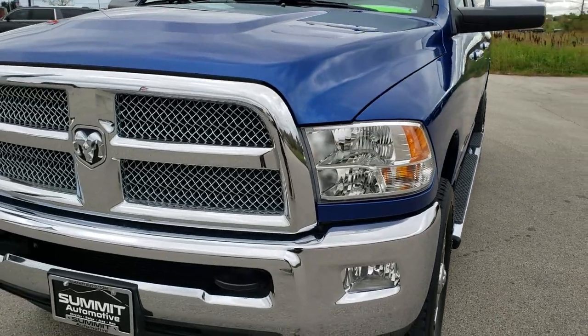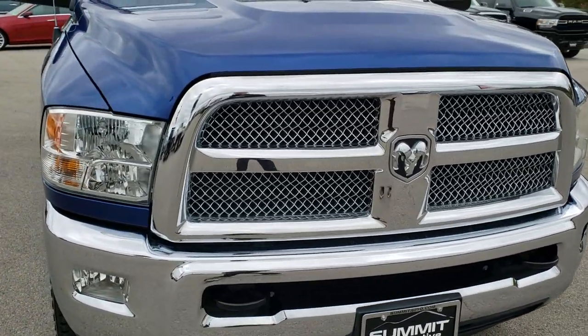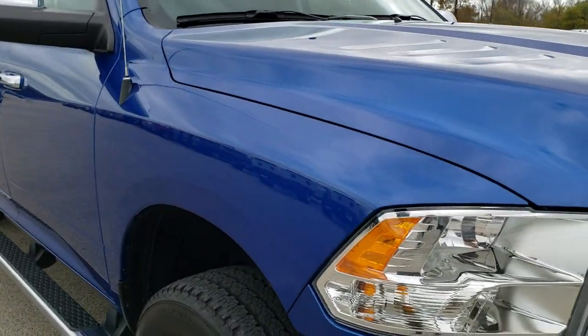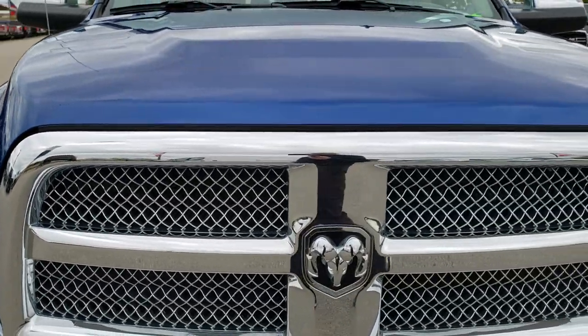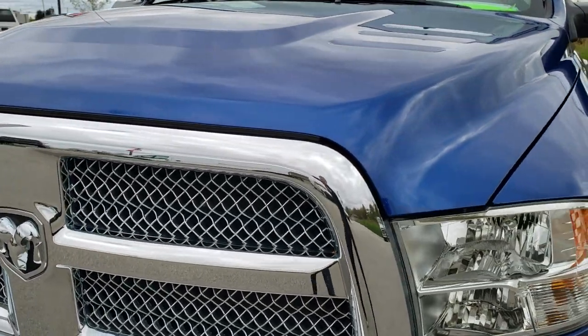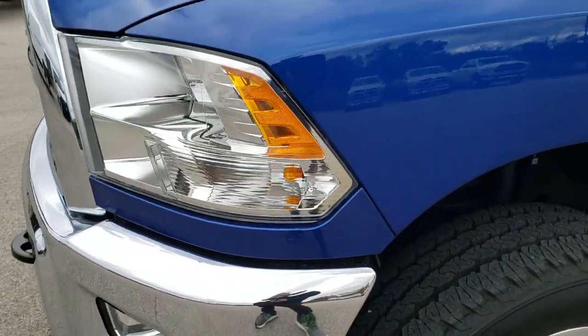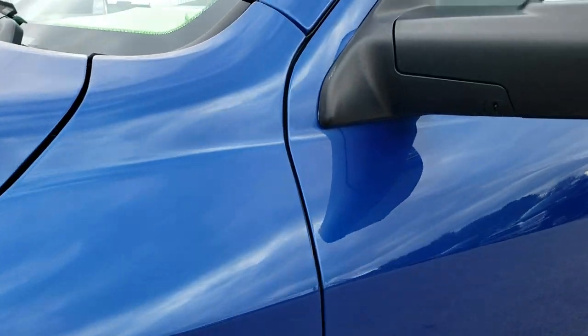Today we are checking out this super clean 2018 Ram 2500 Mega Cab Short Box. Reminder that all of our used vehicles go through a 130-point inspection in the state of Wisconsin to make sure that everything is working right on the vehicle. This vehicle is no different — it is all done and 100% ready to go. From this HD video you will be able to tell that this truck is extremely clean all the way around, inside and out.